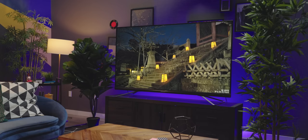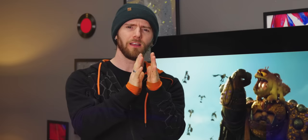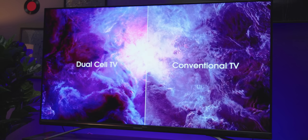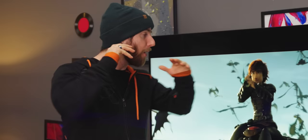This is no normal TV. Instead of one LCD panel filtering the white backlight and turning it into the vibrant content that you enjoy, the U9DG has two LCD panels. In theory, this unique design gives it the best of all worlds — near perfect blacks like an OLED, and vibrant peak brightness for the best possible home HDR experience.